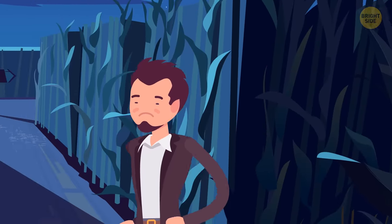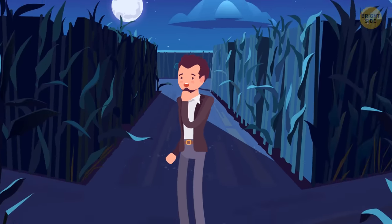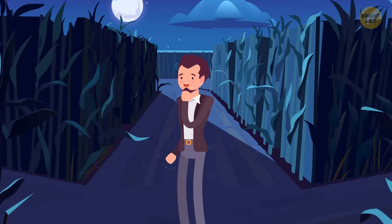James decides to take a walk around the hotel before sleep, but he gets lost in the garden. He needs to get out of a crazy maze. Can you help him? Here's the only way to escape from this trap.